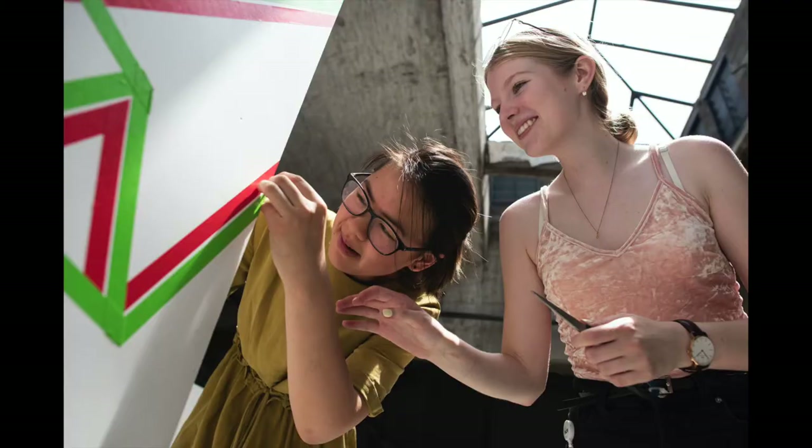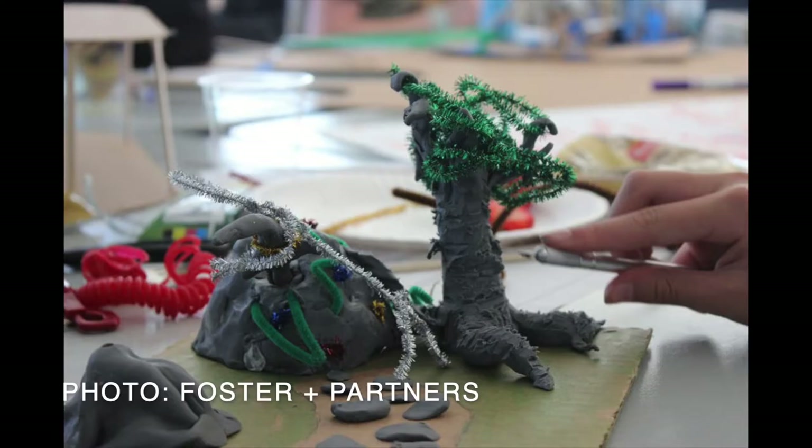As you worked through challenge 2, you probably found that your ideas were very rough and probably a bit funky, and that's perfectly okay. You probably also brainstormed hundreds of ideas of what your public art destination could look like.